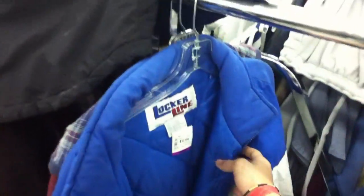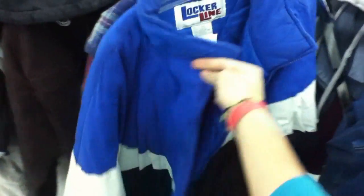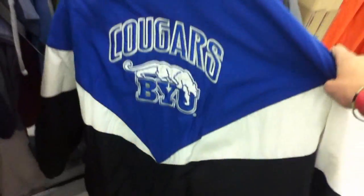And then I figured I'd show you this locker line BYU jacket. It's pretty cool. It's a double XL though — the back is the sickest part about it.